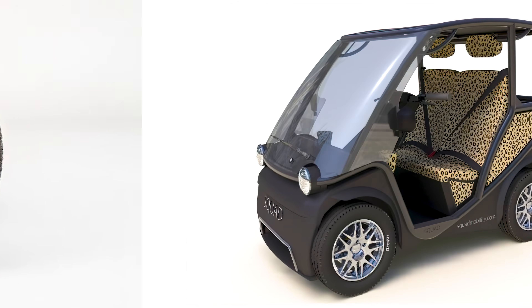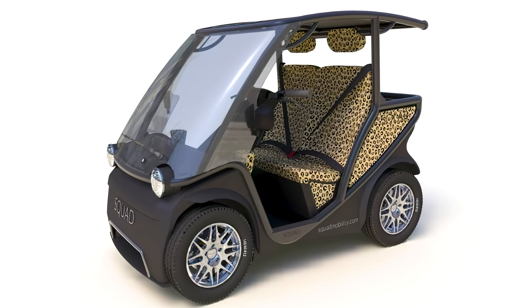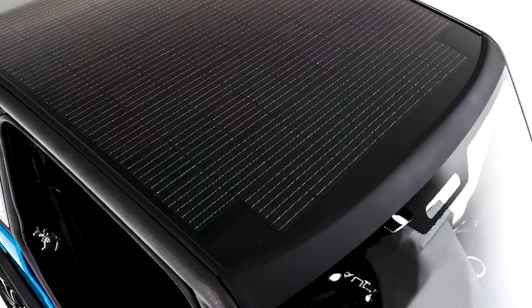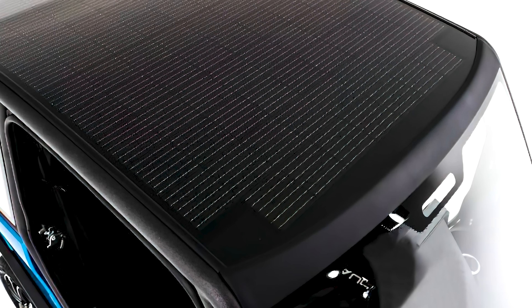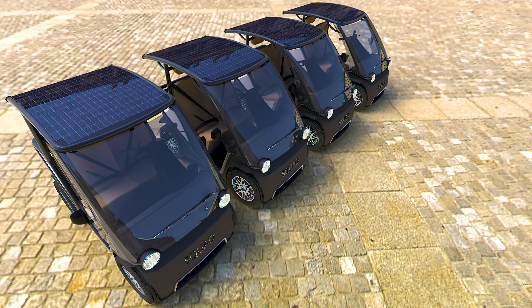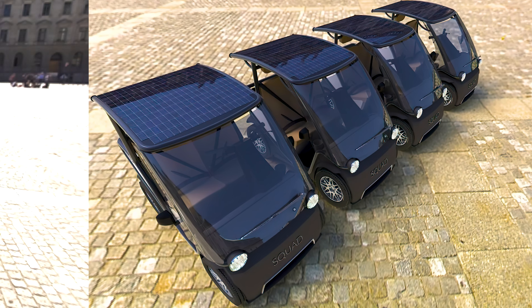Comfort and stopping power come courtesy of disc brakes and four-wheel independent suspension. Front and rear crash structures provide additional security. Integrated into the roof are solar panel strips that Squad claims will add around 12 miles to your battery range, even while driving — based on light levels during a European summer.